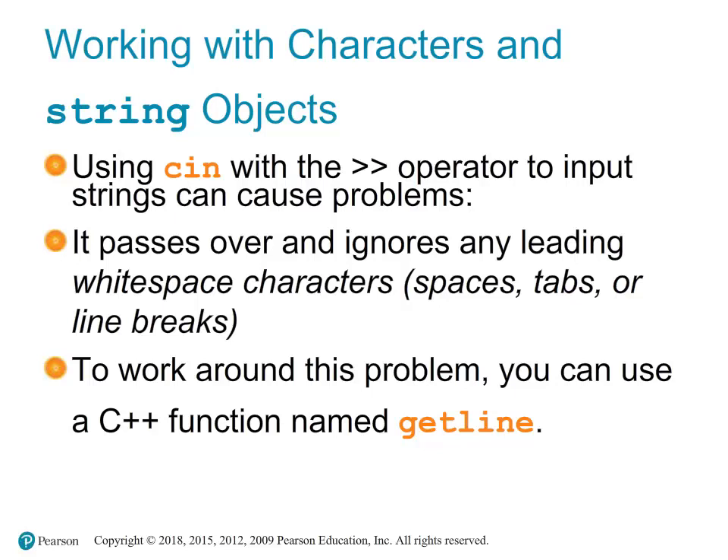cin with the extraction operator is commonly used to read input, but it stops reading as soon as it encounters a whitespace character — such as a space, tab, or newline — and ignores leading whitespace. For example, if the user enters 'John Doe' and we use 'cin >> name', only 'John' will be stored. The solution is to use the getline() function. getline reads an entire line of text, including whitespace characters, until it encounters a newline character. It is included via the string header file.